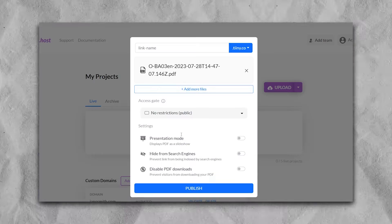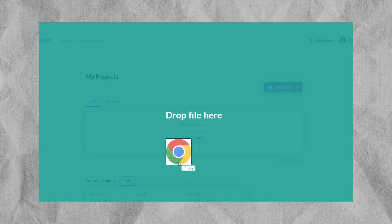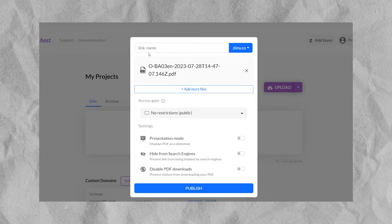Simply drag and drop your files, create a URL, and publish. It's perfect for straightforward uploading, and then it lets your clients seamlessly access those files. To start, simply visit tiny.host and drag and drop a PDF version of your catalogs.